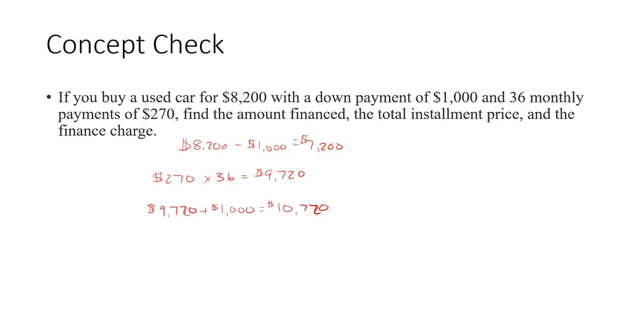So $10,720 is the total price you'll pay over the 36 monthly payments plus the down payment. The finance charge is the difference between the total amount you pay, $10,720, minus the $8,200 you spent on the car. So the amount of interest you pay is $2,520.